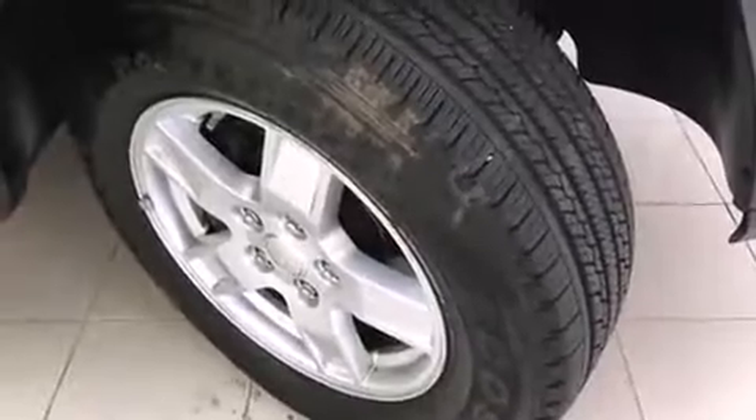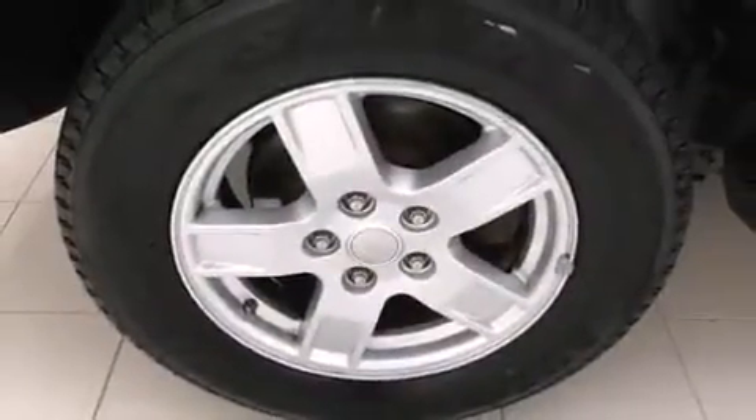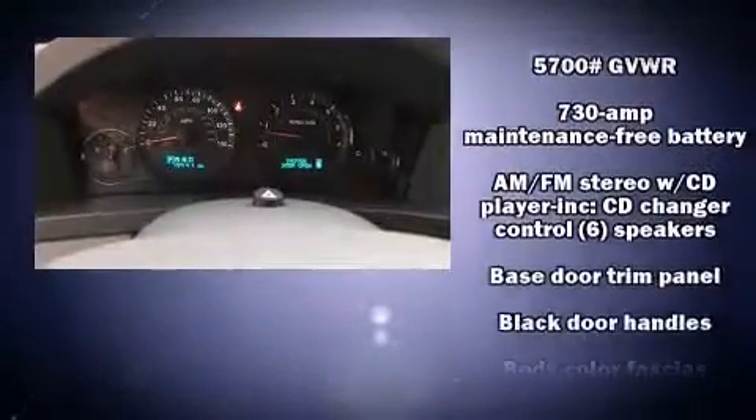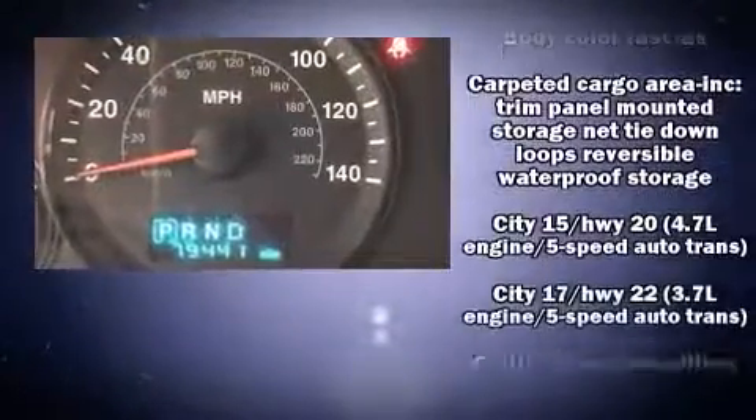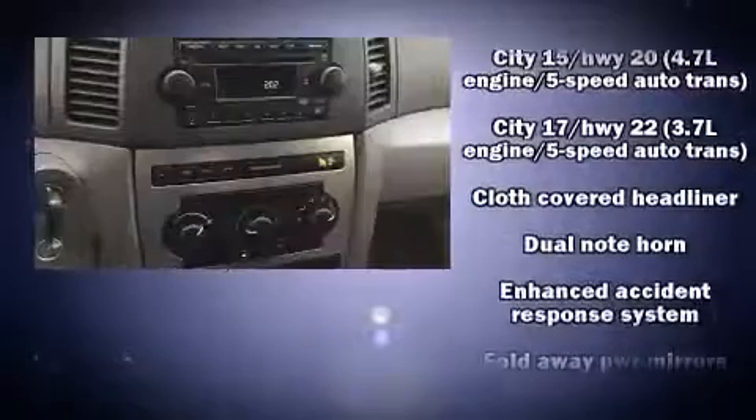Premium sound drives six speakers, providing you and your passengers a sensational audio experience. Passengers are protected by various safety and security features, including dual front impact airbags, traction control, brake assist, a panic alarm, and four-wheel disc brakes with ABS.